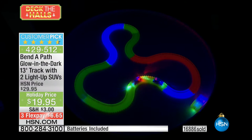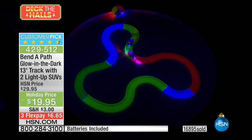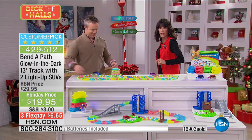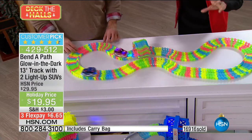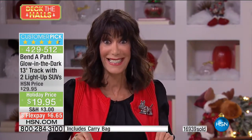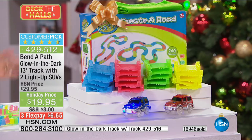If you bought it before, here's your chance to pick up more pieces and add more track. I love when they have tracks running around the entire Christmas tree. If you've ever thought about doing that with trains, it is outrageously expensive. For $19.95, just with the initial purchase, you're getting two SUVs and 13 feet of glow-in-the-dark track.